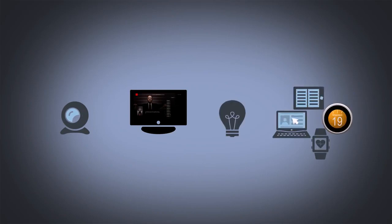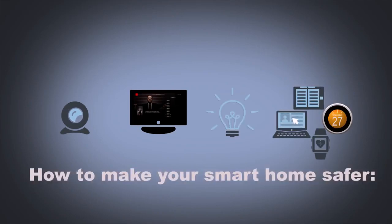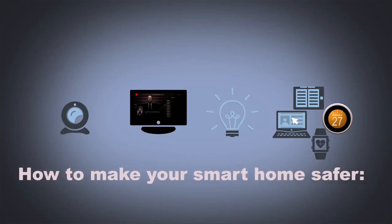If you've got webcams, smart TVs, intelligent lights, or other smart devices and appliances, here's what you need to do to keep your family safe from Internet dangers.